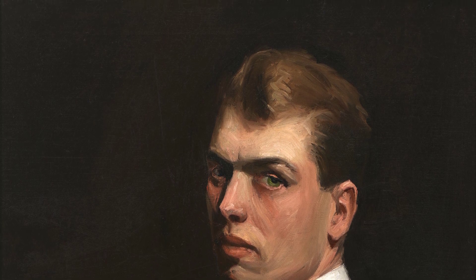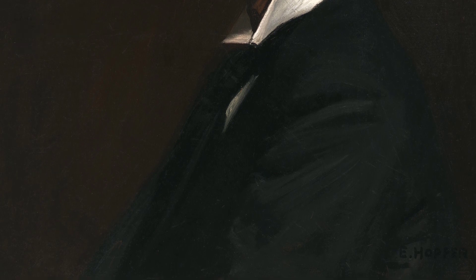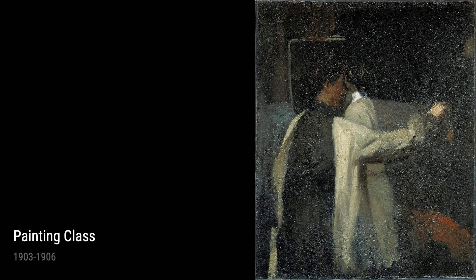Finally, we cannot forget Hopper's early still-life pieces, such as Still Life from 1899. These works display his keen observation skills, attention to detail, and ability to breathe life into seemingly ordinary objects.